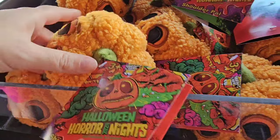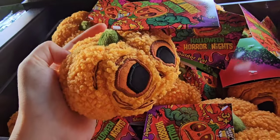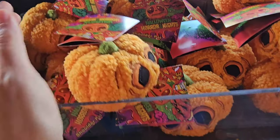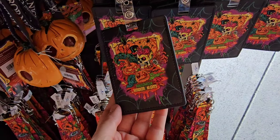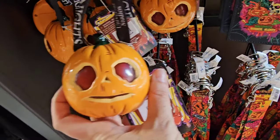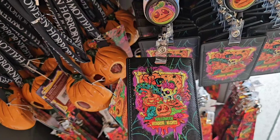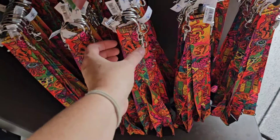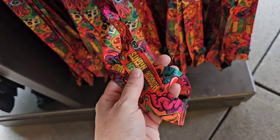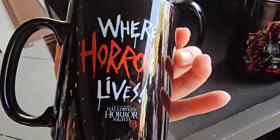Oh my goodness, I didn't even realize they have these shoulder pals. Only $12.50 after the discount — that's a steal. They also have lanyards available, and Little Boo light-ups. After the discount, that would be only $10. The Little Boo lanyard would just be $7 after discount. And then the pin lanyard — is this reversible? It is. The pin lanyard is $7.99, so after the discount, $10.